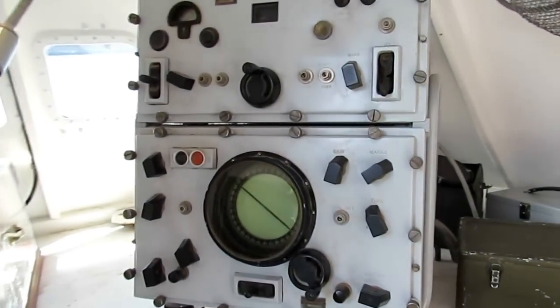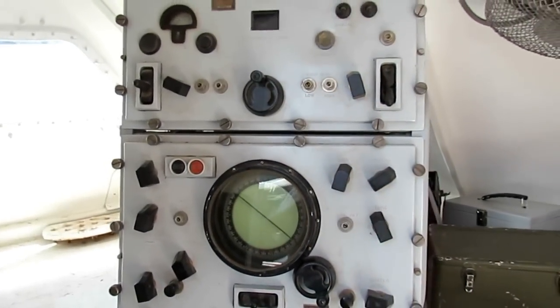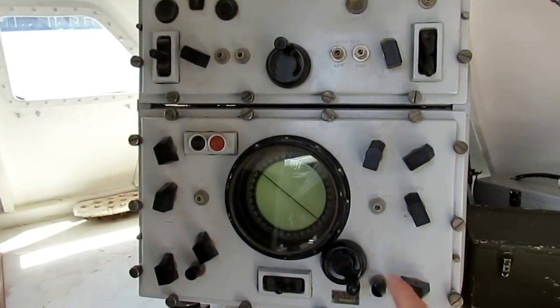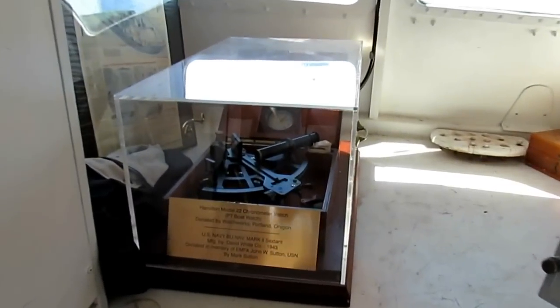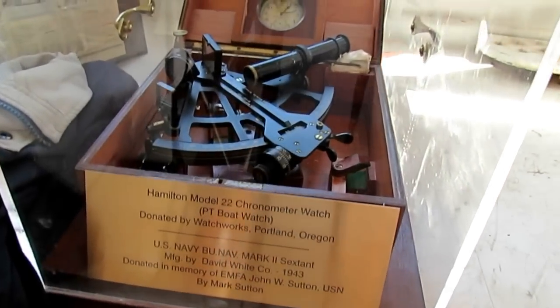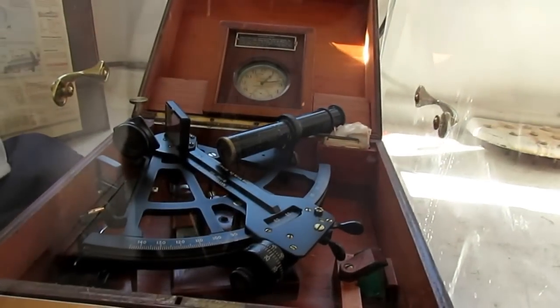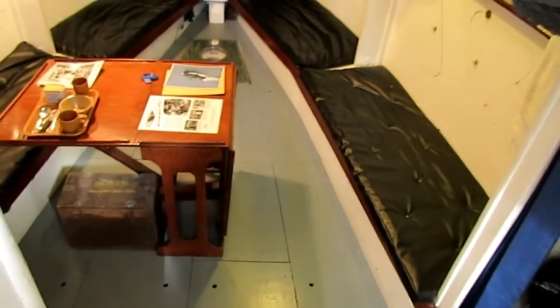This is a Raytheon S03 radar PPI unit and IFF unit. This is a sextant and a U.S. Navy boat chronometer — a PT boat chronometer which you would have to wind every day. Down here is the crew quarters.